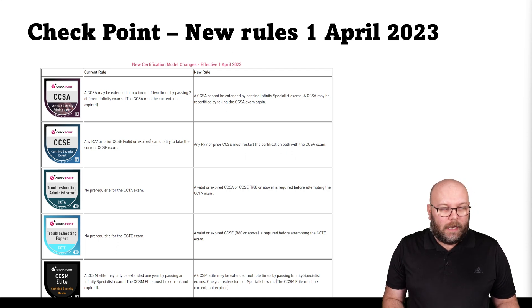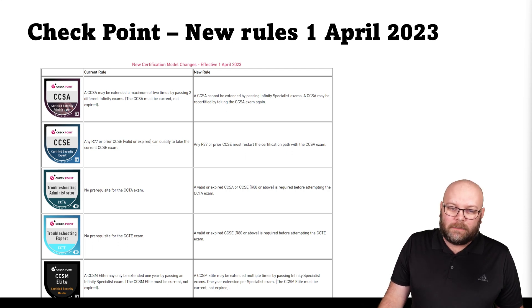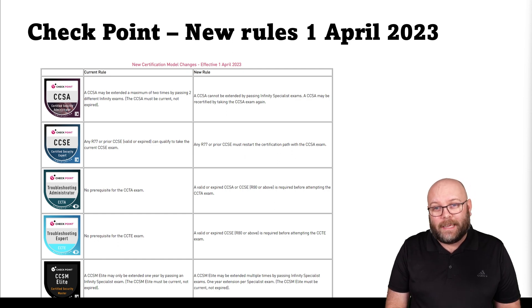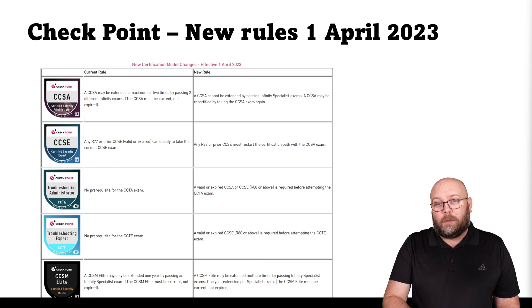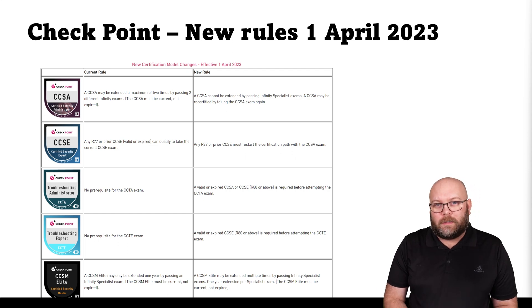The changes regard how the Infinity certificates actually extend or what is required for specific exams. For example, the CCSA can no longer be extended with the Infinity Specialist exam. As of today, you can only extend the CCSA by writing the CCSA again — most likely a new version. So if you write it today it will be R81 or R81.10, and in two years when it's about to expire, either you go for the CCSE or you write the new version of the CCSA.